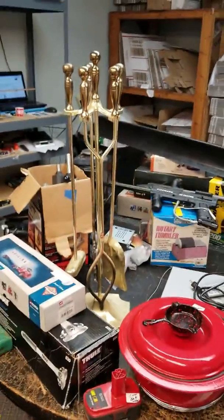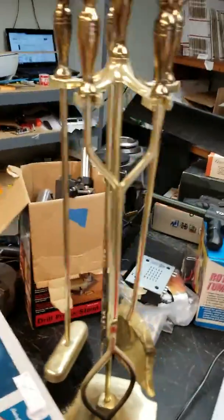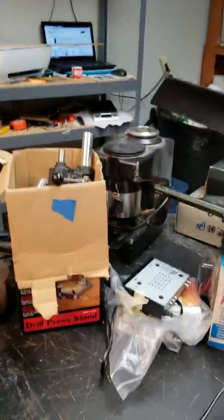I bought this fire poker set just because a buddy of mine just bought a house and needed one and asked me to look out, so I grabbed it for him.